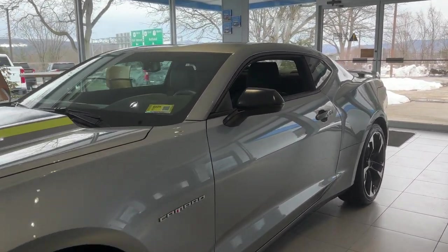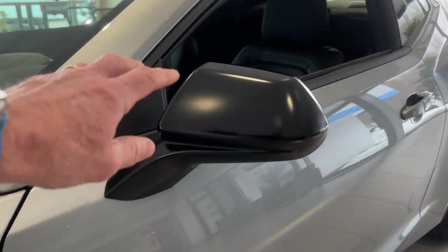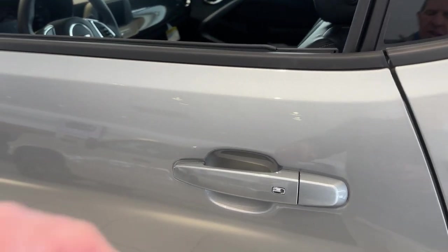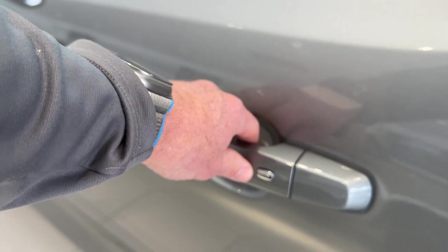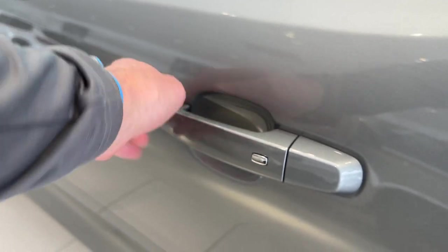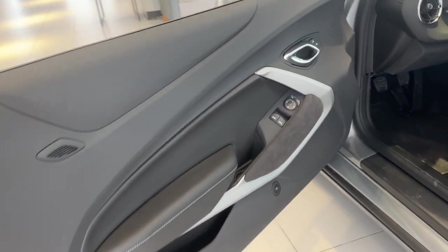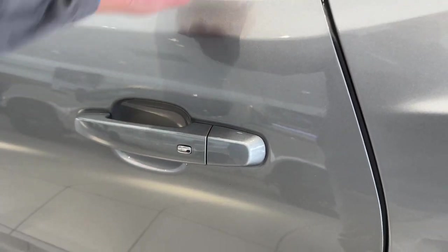Working our way down the side, you've got carbon-colored outside rearview mirrors. You've got a button on each side for the passive entry system, and color-keyed door handles. With that button, I can lock and unlock the doors just by pushing it as long as the key fob's in my pocket.